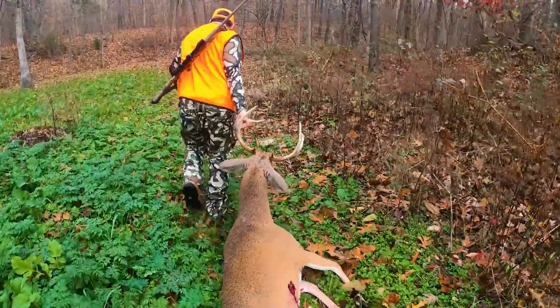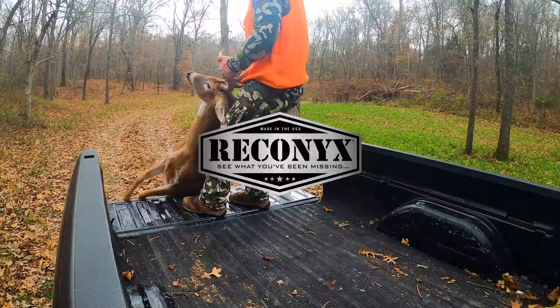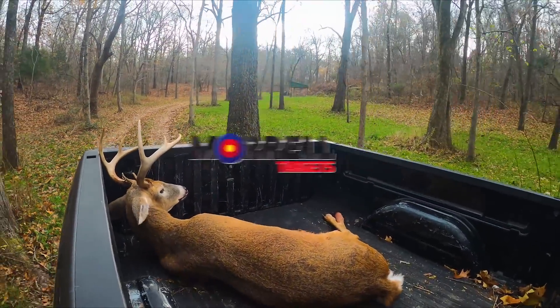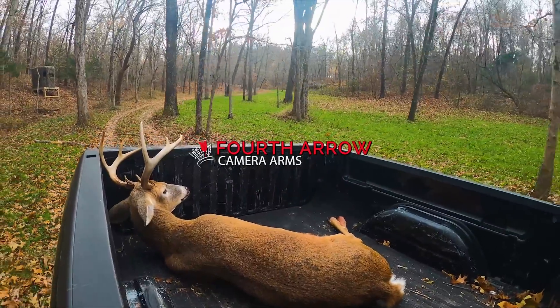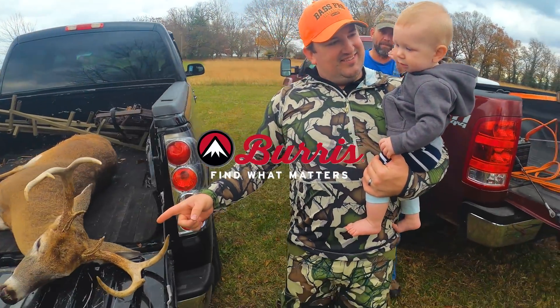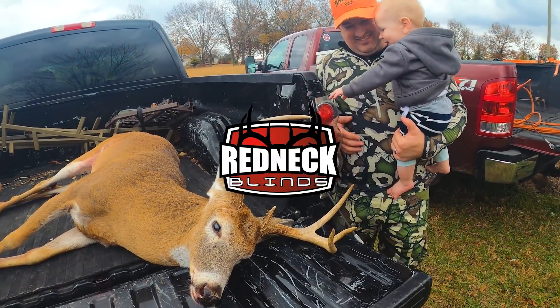GrowingDeer is brought to you by Bass Pro Shops and Cabela's. Also by Reconyx, Green Cover Food Plots, Winchester, LaCrosse Footwear, Thleet Outdoor Apparel, Morrell Targets, RTP Outdoors, Fourth Arrow, HuntStand, Scorpion Venom Archery, KSIH Tractors, Burris Optics, G5 Broadheads, Prime Bows, and Redneck Hunting Blinds.